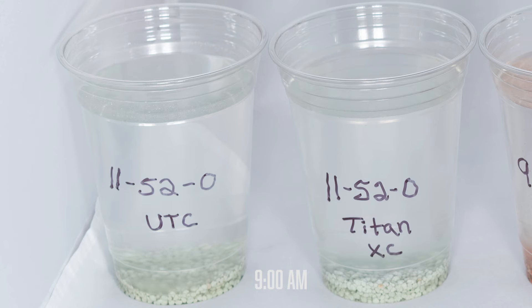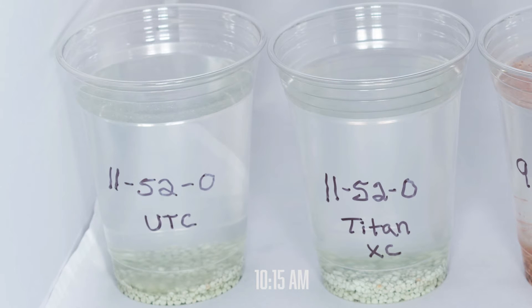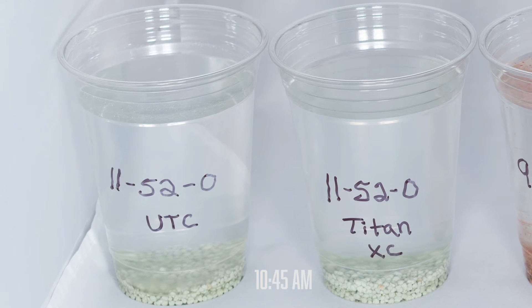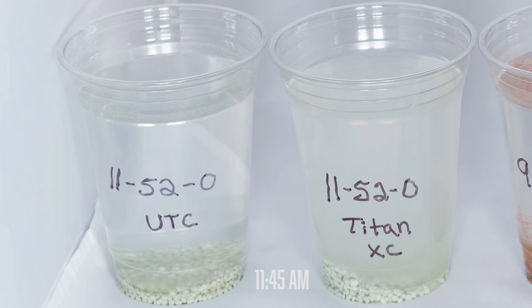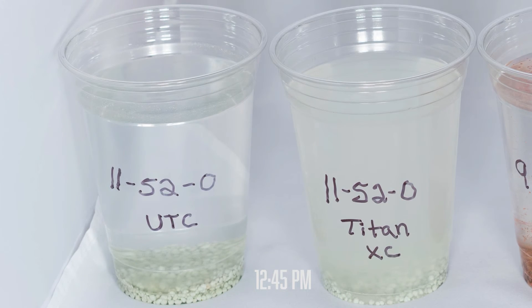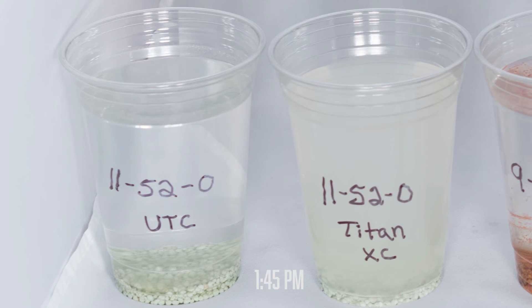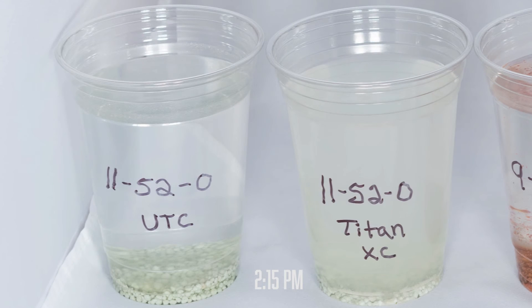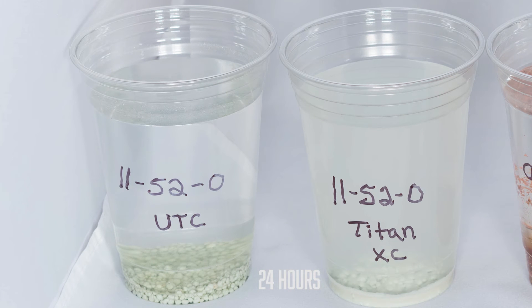Next is an 11-50-20. Breakdown here is much slower, though early on we do still see more clouding on the treated side showing more fertilizer going into solution. Five hours later, we begin to see some breakdown but only on the treated side. At 24 hours, we see that nearly half of the treated fertilizer is broken down while the untreated is again left whole.